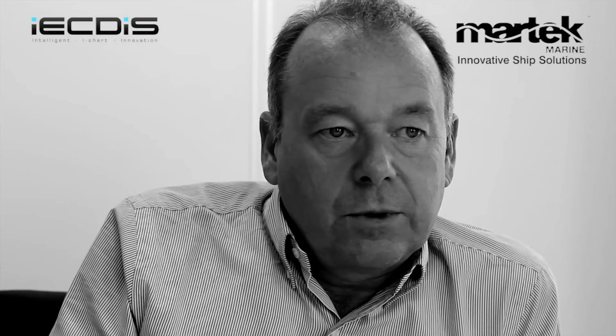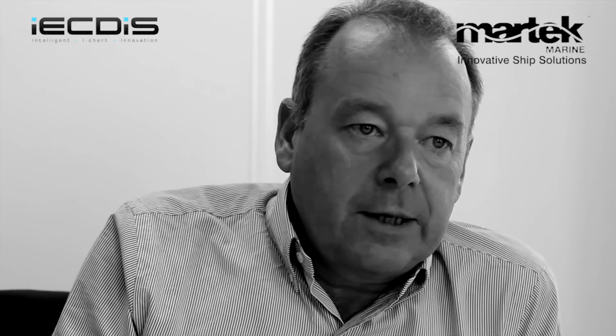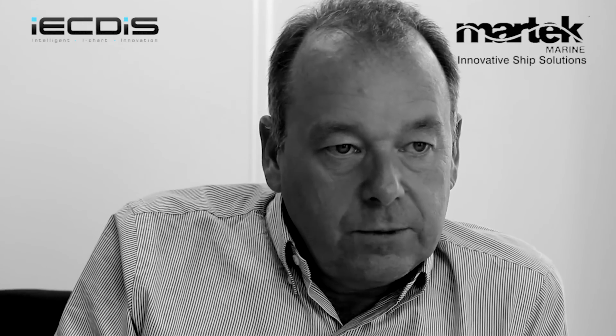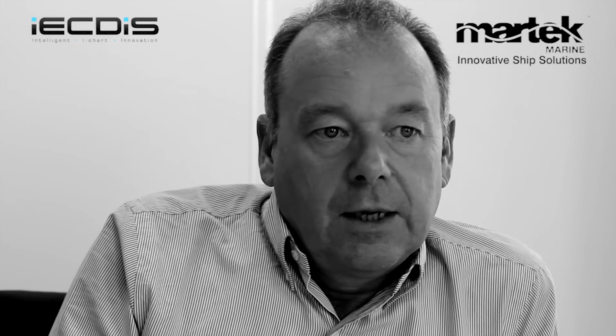Mariners can buy an e-ECDIS and use it in ECS mode while still navigating with paper charts, so that users on board can get used to using an e-ECDIS and see what electronic charts look like. They can plan routes and see what happens when they're sailing. They can combine the e-ECDIS with Jeppesen's Professional Plus charts, which are worldwide but a lot cheaper than ENC charts. This gives them the opportunity to create all the necessary procedures on board, so that when they transition to ENC charts, all they need to do is switch from the Professional Plus product to the Jeppesen ENC product.